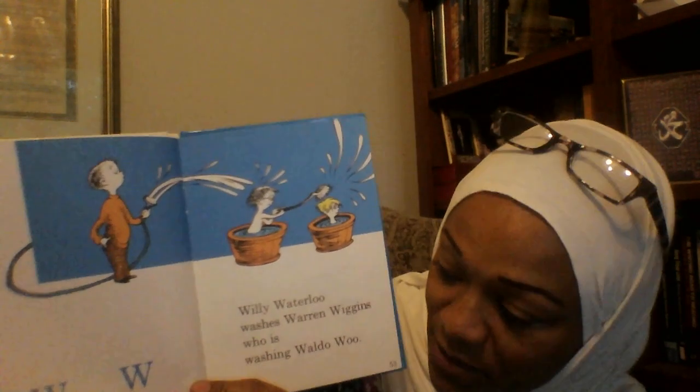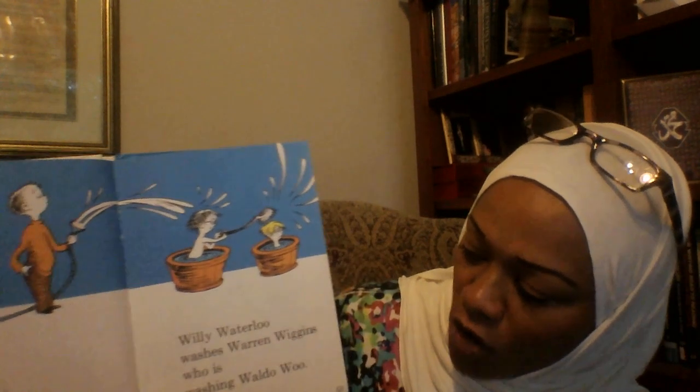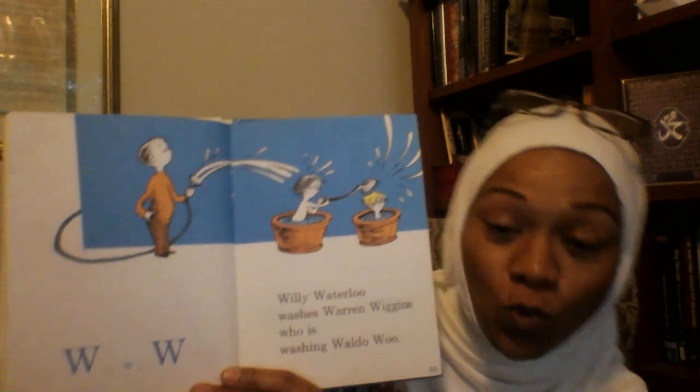W, W, W. Willie Waterloo washes Warren Wiggins who is washing Waldo Wu.